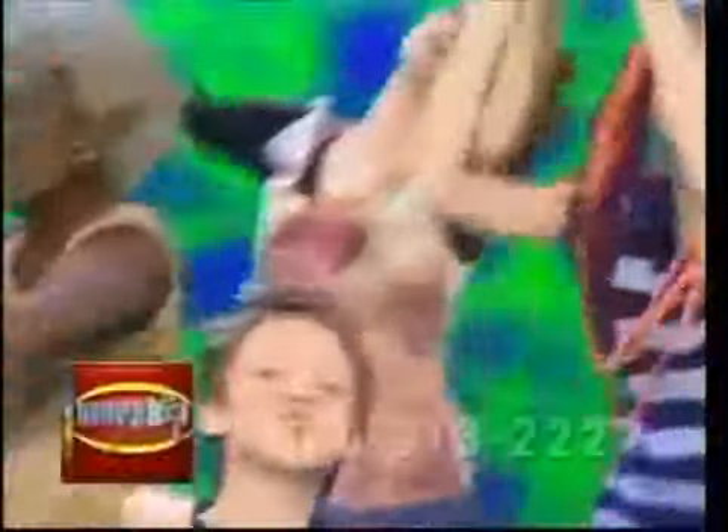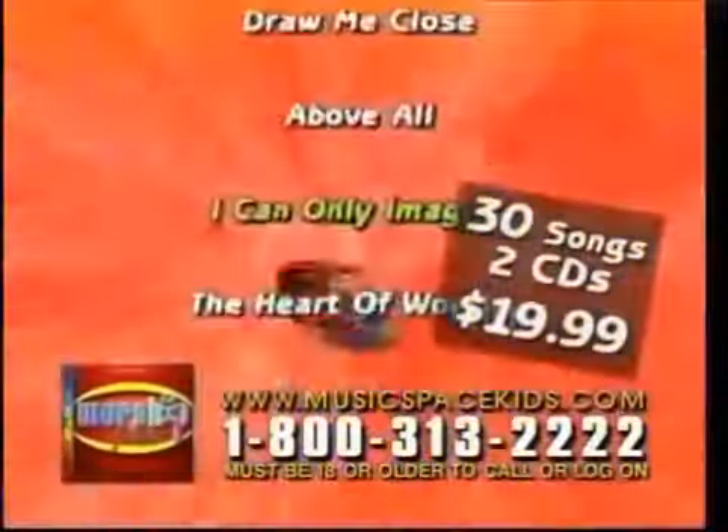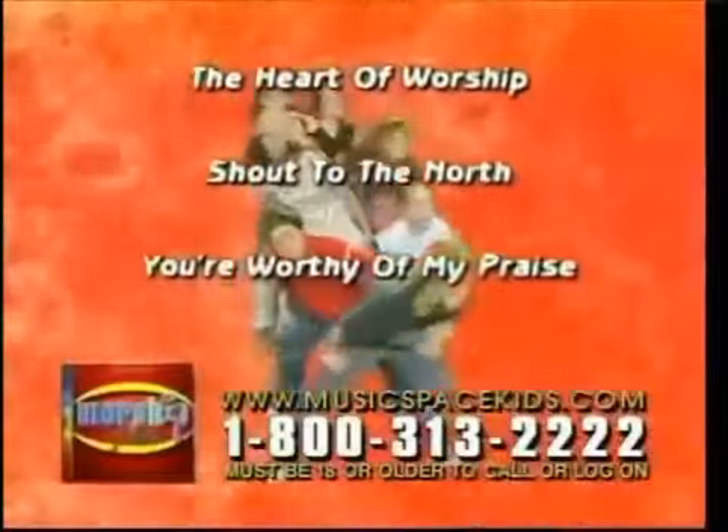It's worship time! The modern worship songs that everyone is singing, recorded just for you — it's Worship Jams. Every move I make, I'm making you. You make me move, Jesus. I'll be able to sing it all, that's only in your measure.